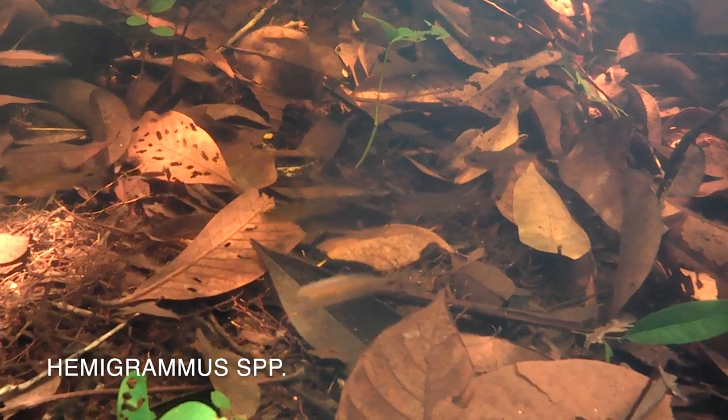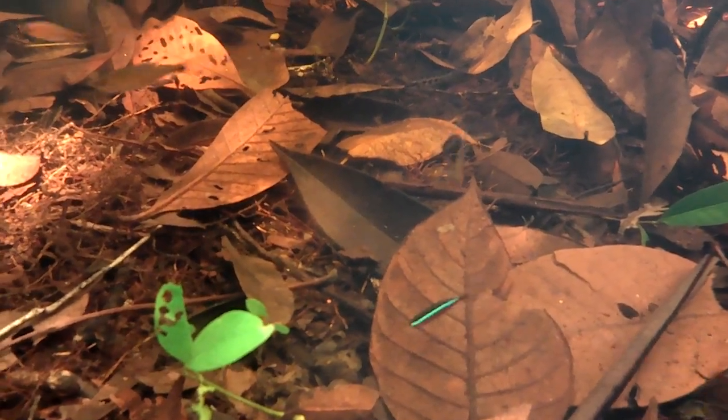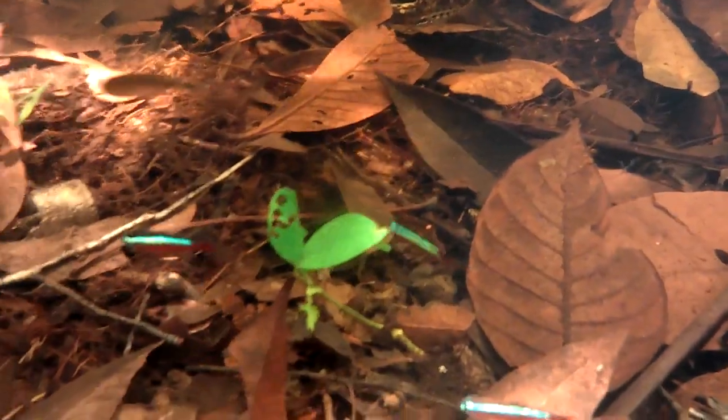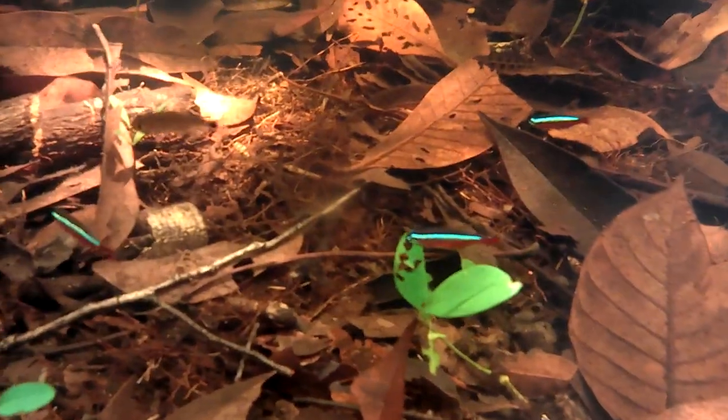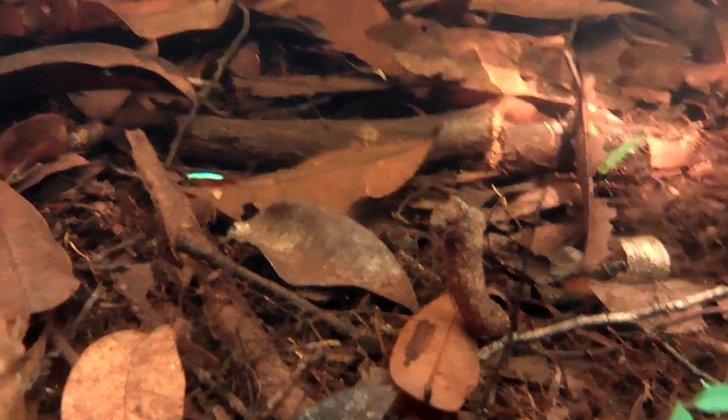Here are likely a couple of different species of hemigrammus shoaling right along with the cardinals in this shallow water. This is where the creek bank starts to creep into the flooded forest, and you can see a majority of forest floor materials covering the substrate. The water here is ankle deep, but the leaf litter is almost knee deep, and every movement stirs up material that excites the fish.